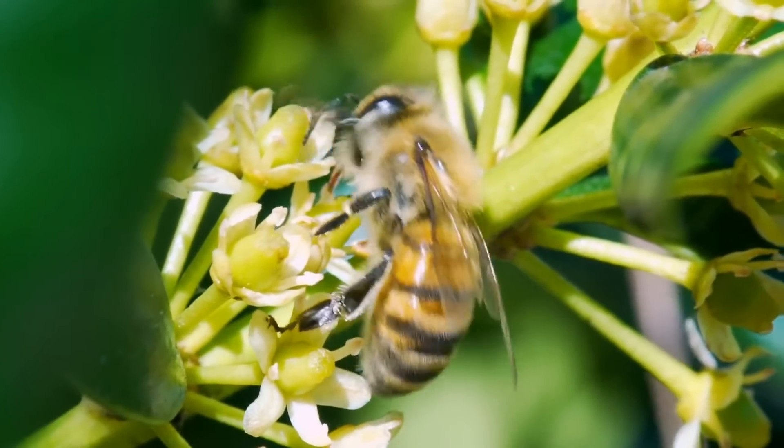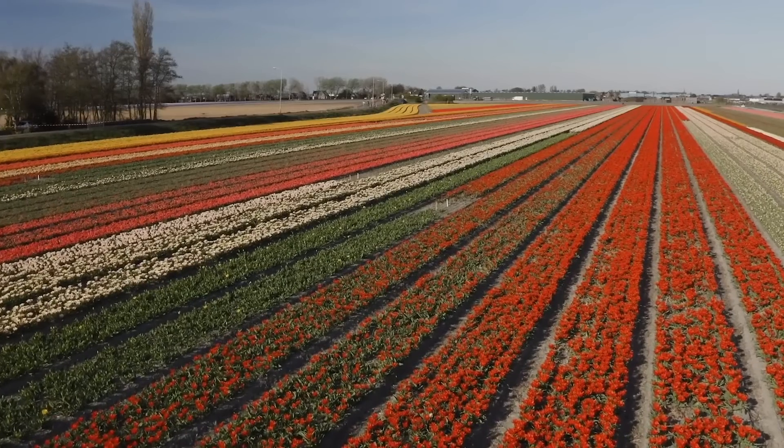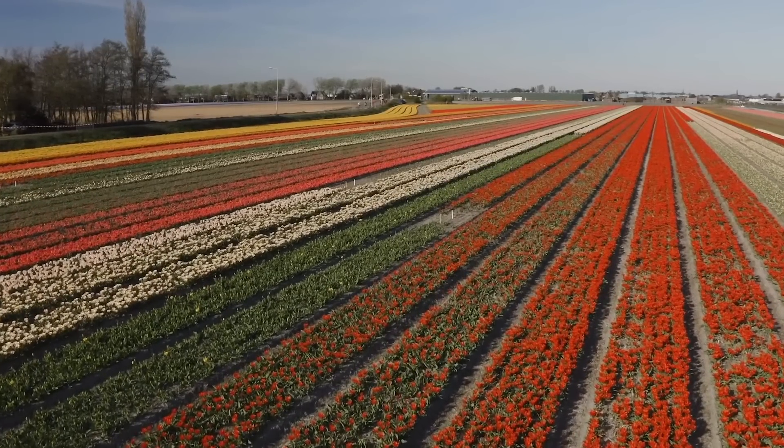Flowers are one of nature's most beautiful creations. They come in various shapes, sizes and colours, making them fascinating to learn about.